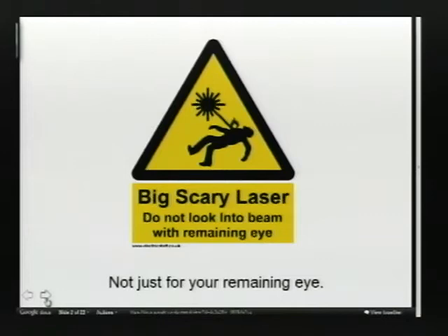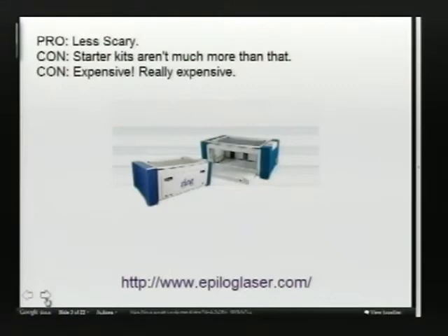So laser cutters — big, scary laser. They are no longer just for your remaining eye. Laser cutters are pretty cool because they are a piece of the future you can own right now, even though they are very old — older than I am, older than practically everyone in this room. Thanks to scale and the wonder of manufacturing in foreign countries, they've become very inexpensive. You can get lasers in a wide variety of places here in North America. You can get them from Epilogue. I'm pretty sure that dragon was cut on a Universal Laser Systems laser, manufactured in Arizona. They sometimes charge you as much as $50 a bottle for some soapy water to clean your laser.